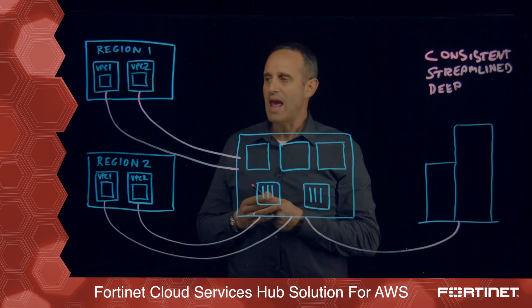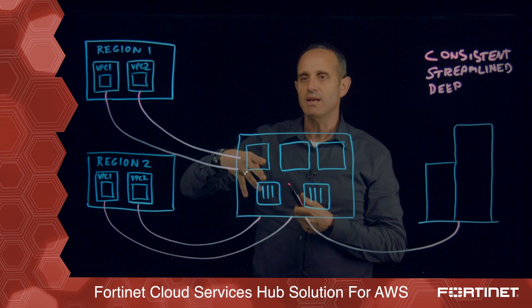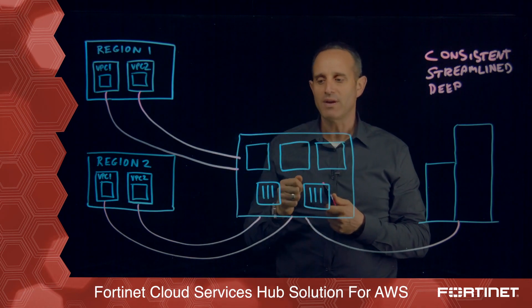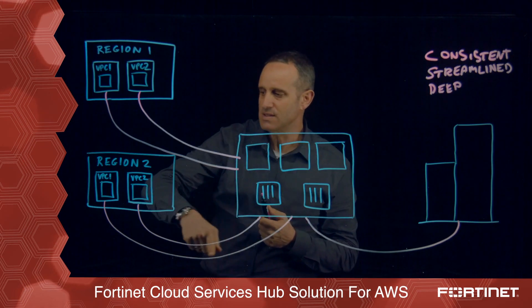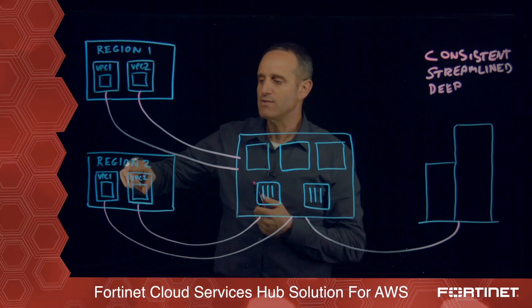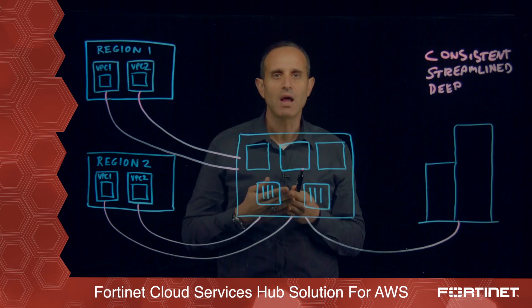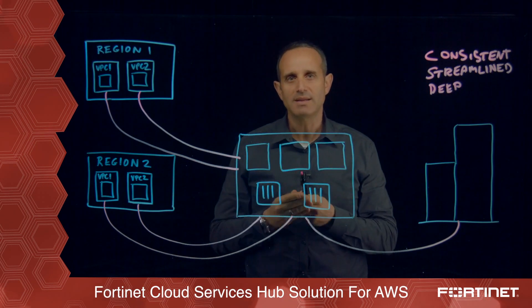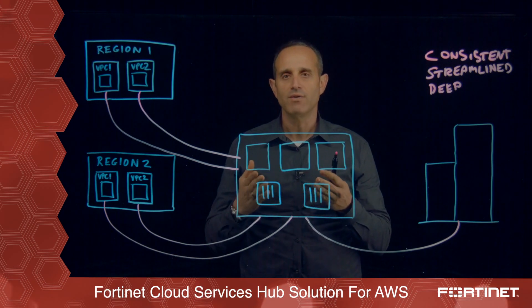Effectively, all the egress traffic from the VPCs — which can be on different regions — goes out to the internet through the cloud services hub, and all the ingress traffic that comes into these different VPCs regardless of the region also goes through this cloud services hub. So effectively, the cloud services hub is that central point of control for security policy across these different facilities.